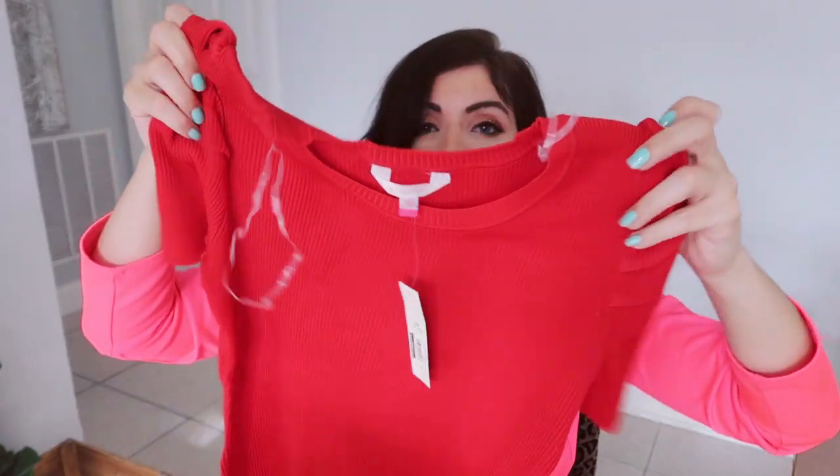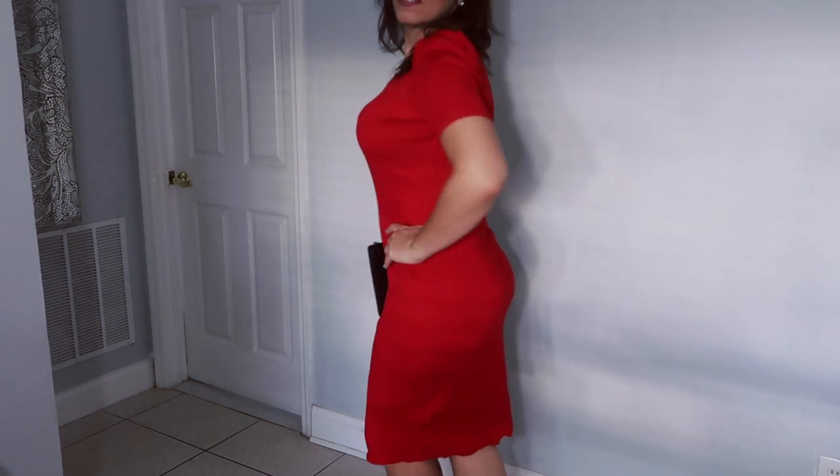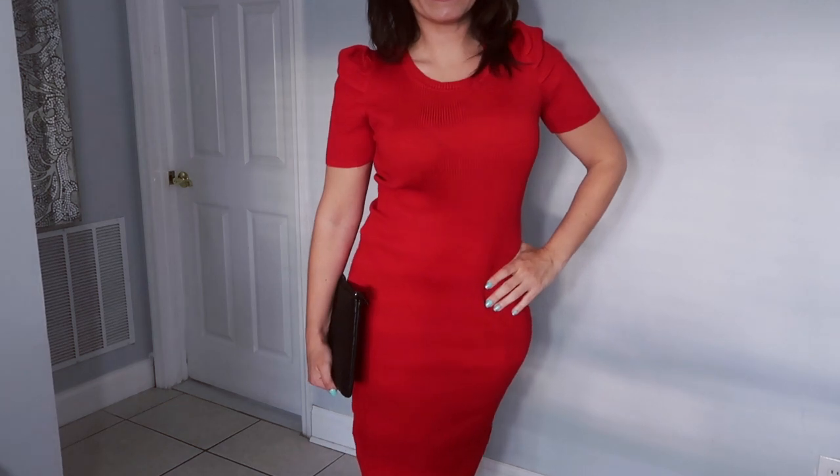Then I got another No Boundaries ribbed sweater dress. This comes in both long sleeves and short sleeves, and I got the short sleeve because it's pretty warm here — we had a couple cold days, but it's going to be back to over 70 degrees again. It's just a basic ribbed long sweater dress with little shoulder details, like a little puffy. It comes in a lot of colors: black, baby pink, I think gray. The quality on these is so good, and they're $9 for both the long sleeve and short sleeve. I think that's pretty good for the price, even just to stock up for next year. Those are the few items I got online.